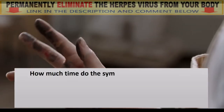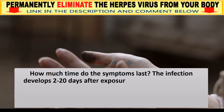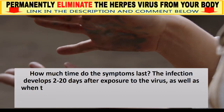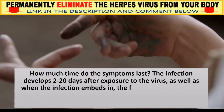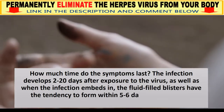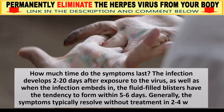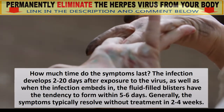How long do the symptoms last? The infection develops 2 to 20 days after exposure to the virus, and once the infection sets in, the fluid-filled blisters tend to form within 5 to 6 days. Generally, symptoms typically resolve without treatment in 2 to 4 weeks.